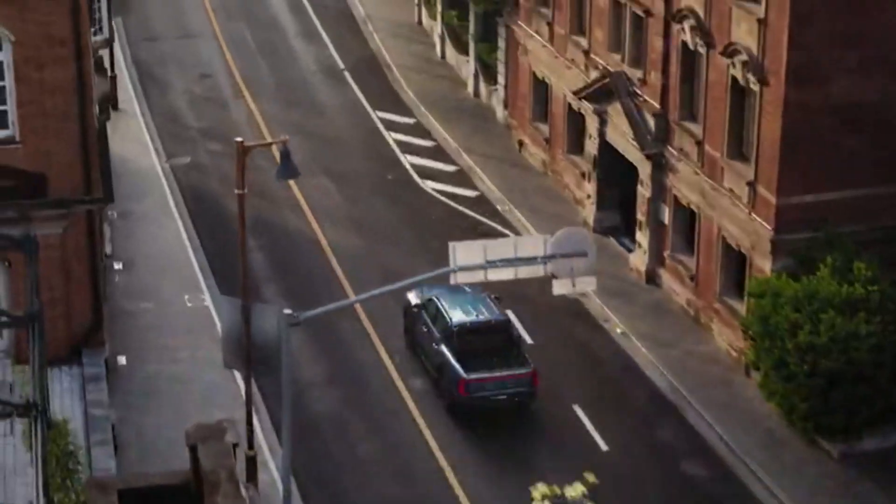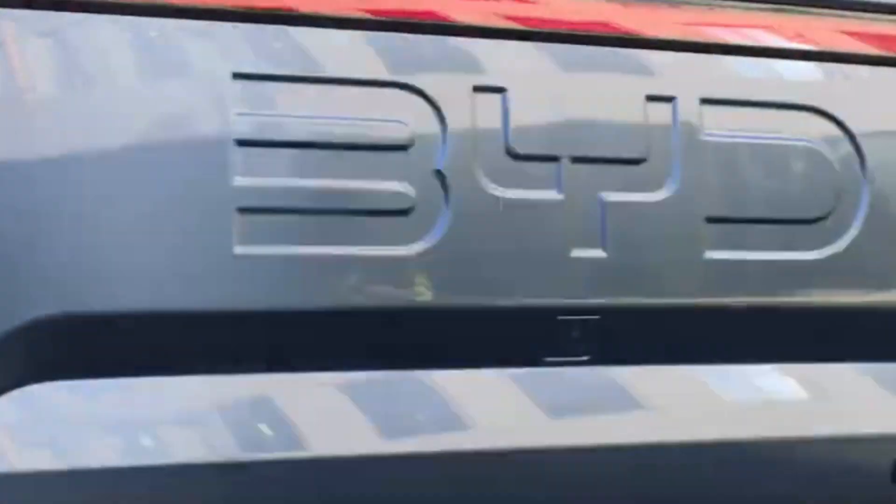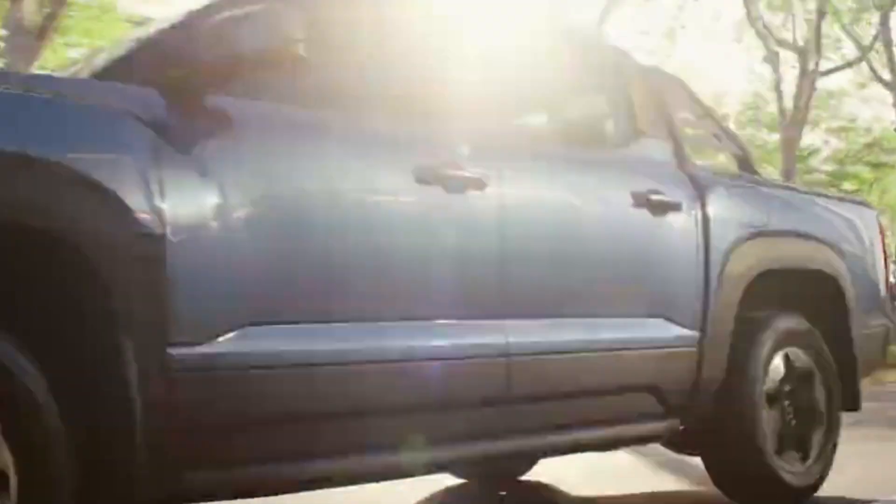Safety is paramount in the BYD Shark. Advanced driver assistance systems, including lane departure warning and automatic emergency braking, work together to keep you and your passengers protected. Stay confident on the road with technology that adapts to your driving needs.